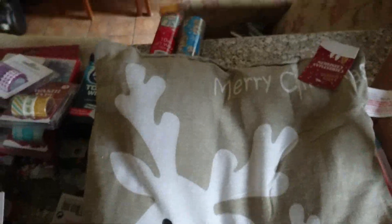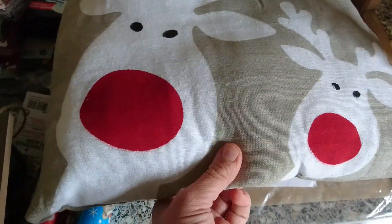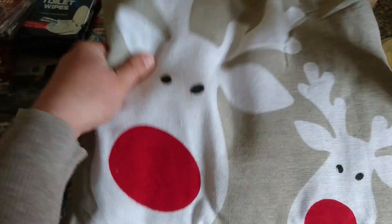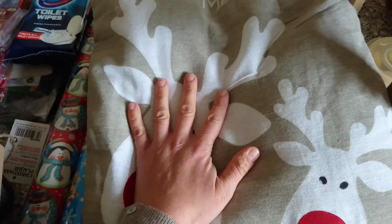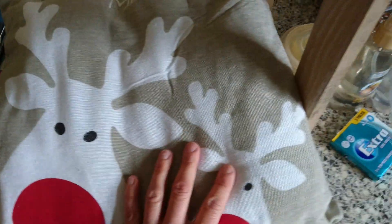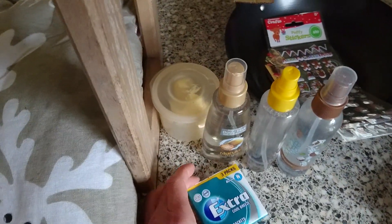I also saw this adorable cushion — I couldn't leave it. It says 'Merry Christmas' and has a little reindeer and a big reindeer on it. It was the only one there, so I'm hoping they get more in. And I think that's everything from Poundland! I also got a few little bits from Home Bargains.